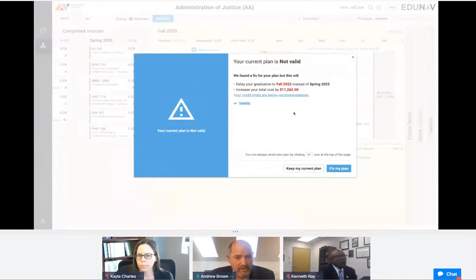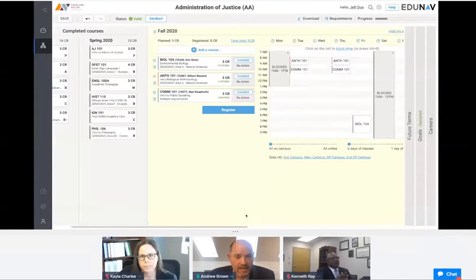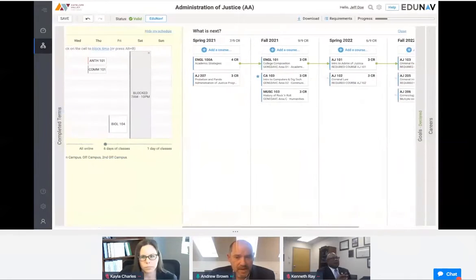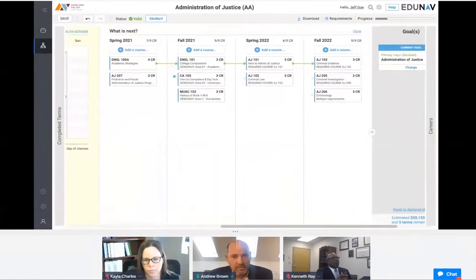EduNav presents information to the student showing the number of courses that have been changed, the economic impact of those changes, and then asks: do you want to fix my plan or not? When we fix the plan, EduNav maps out a new pathway for that student, keeps them on the pathway to graduation, adds another semester and additional cost. The student can then decide if that's the path they want to take, and if so, click on registration.